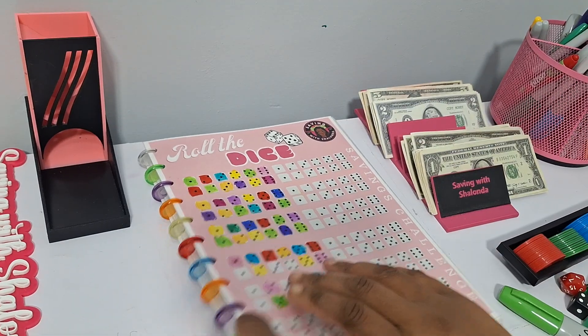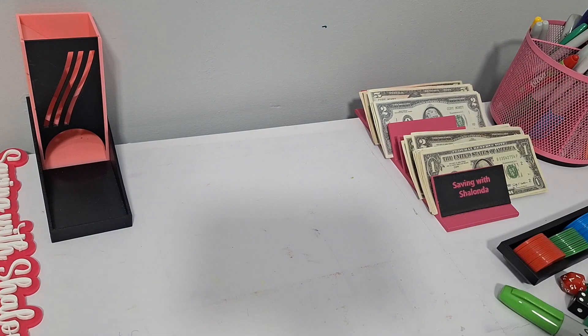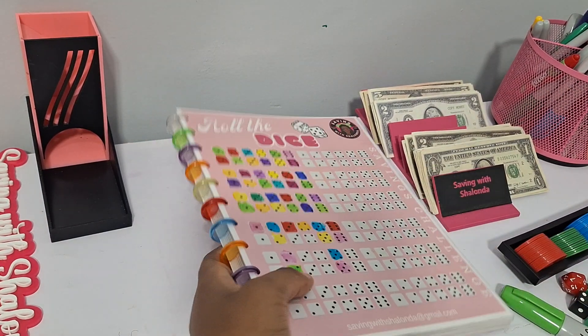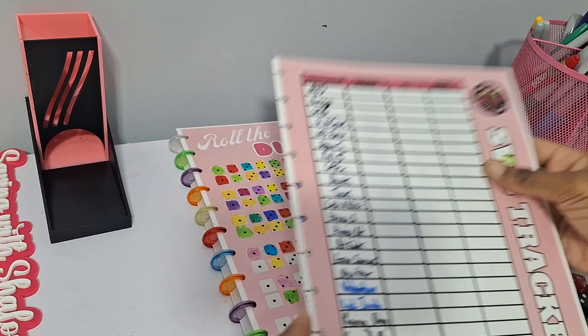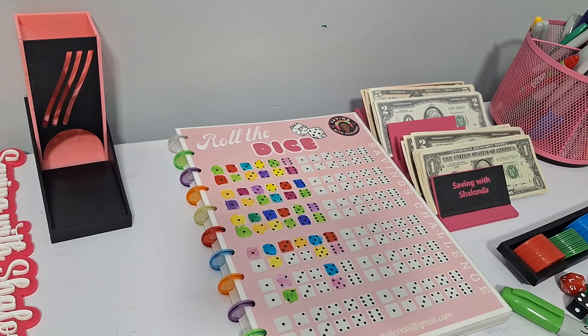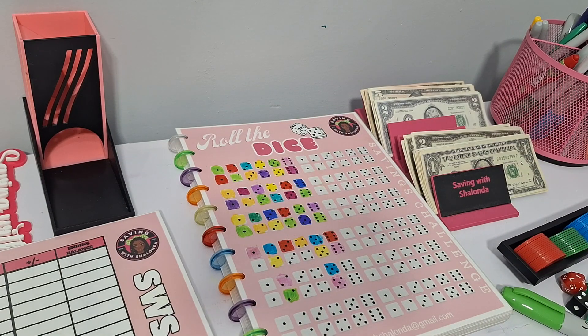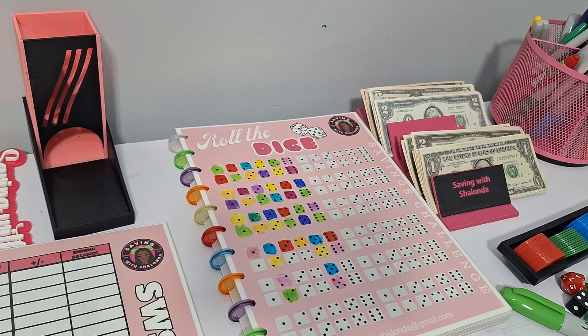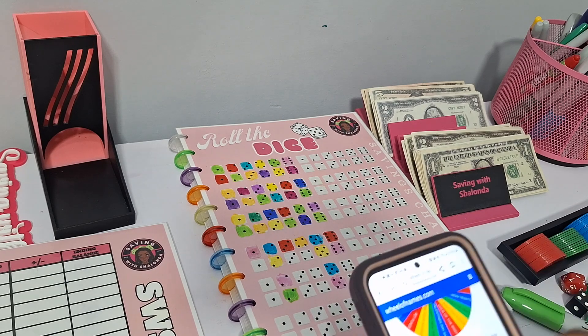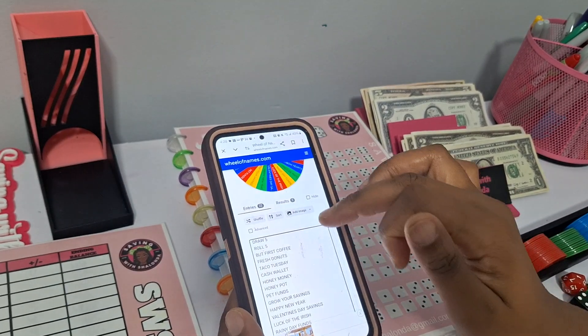Let me pull my tracker out so I can keep track. These trackers are available over on Etsy. We use them to keep up with how much we have in each particular game. We have $20 today so we're going to play five games at $4 each, since we have 22 total games. Let's see what we're playing.